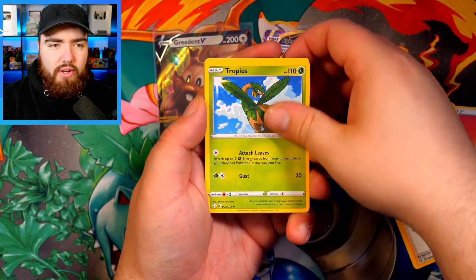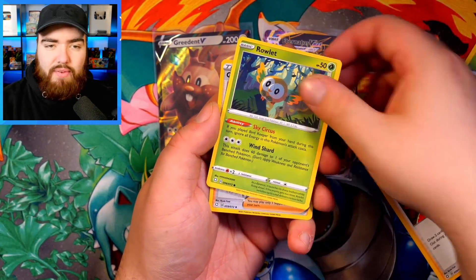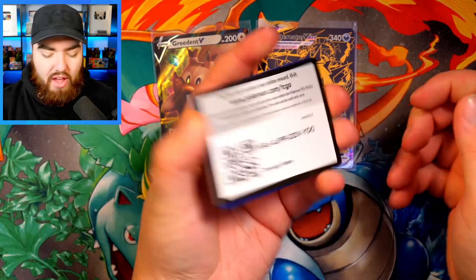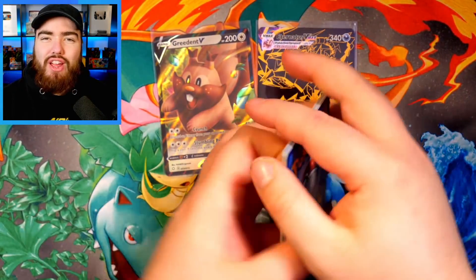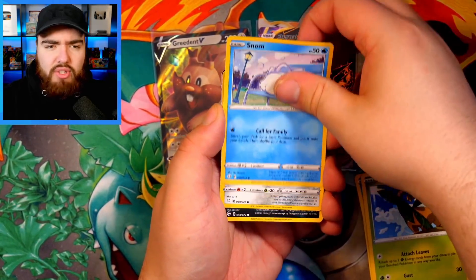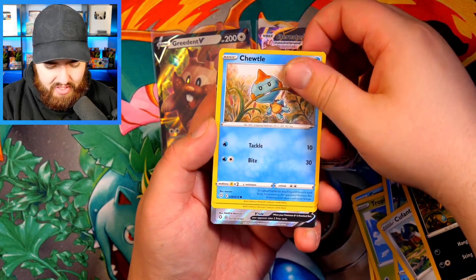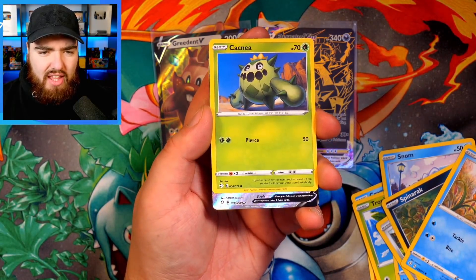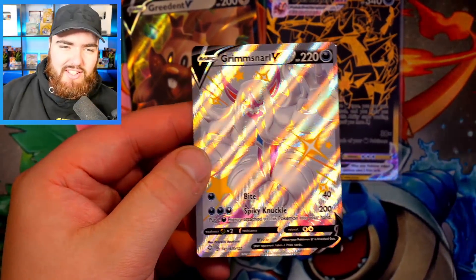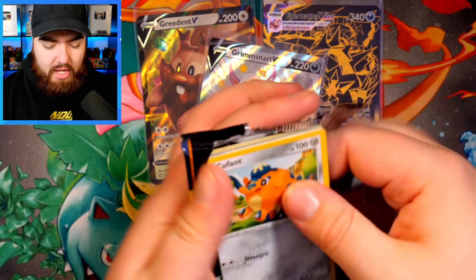Did they rush these to print? We have Fire Energy, Tropius, Flabébé, Eevee, Nickit, Morpeko, a Rally and Gym Trainer behind that. For those of you who've been opening a lot of Shining Fates — are you sick of Eevee yet? Let me know in the comments. Next pack: Spinarock, and oh — we have something shiny! We've got a Chewtle. I want to guess... from that shine I think we're going to have... a Grimmsnarl V! Very nice. It is quite off-center though — look at that rainbow shine effect. What a beautiful card.